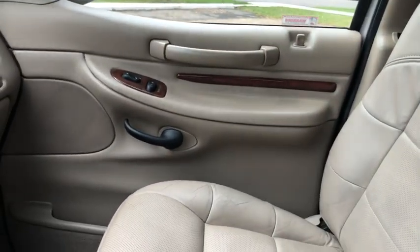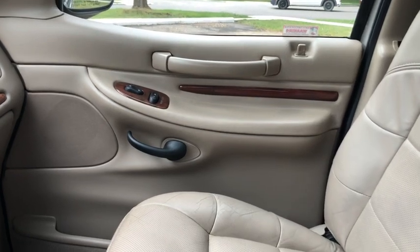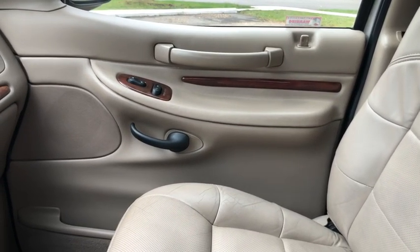Once again, if you have any questions about this SUV, please get in touch with us at WaterlooFord.com. My name is Lindsay and thank you for watching.